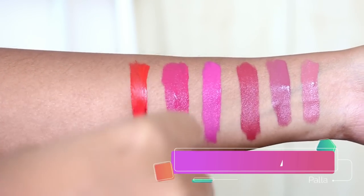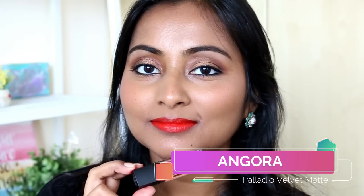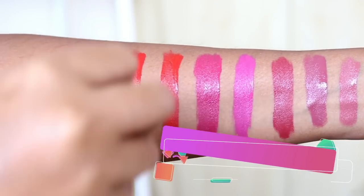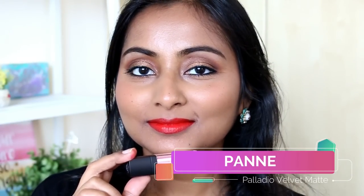Next we move on to some reds. I have the shade Angora — it's a very interesting red shade with an orange tint to it, so it's like an orangey red, but it looks so pretty. I don't know how much I'll wear this red because I usually don't wear reds that transfer, but the color is so pretty I might just wear it. Next we have the shade Pane — this is also a red but with less orange, more of a true red. I love this shade as well and it looks really pretty on the lips.